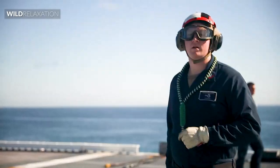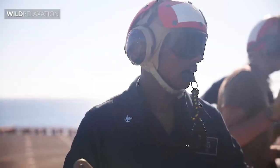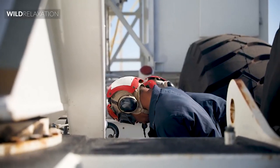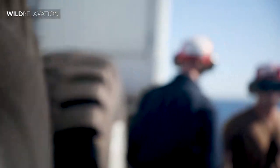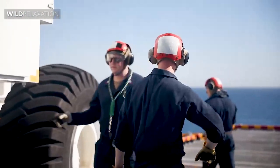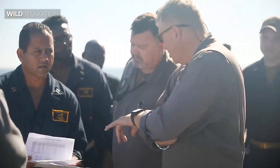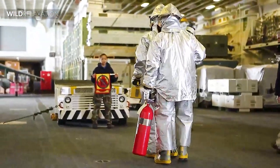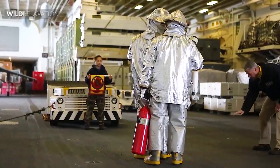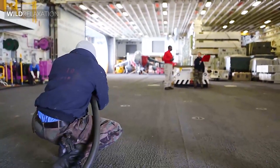Overall, hull maintenance technicians play a crucial role in keeping the ship running smoothly. Without them, the ship would be unable to function, and the safety and comfort of the crew and passengers would be at risk. From fixing leaking pipes and repairing faulty electrical systems to maintaining air conditioning units and ensuring that the ship's sewage system is working properly, they are responsible for a wide range of tasks. The work can be challenging and demanding, but it is essential for the safety and well-being of everyone on board. Hull maintenance technicians are truly unsung heroes of the high seas.